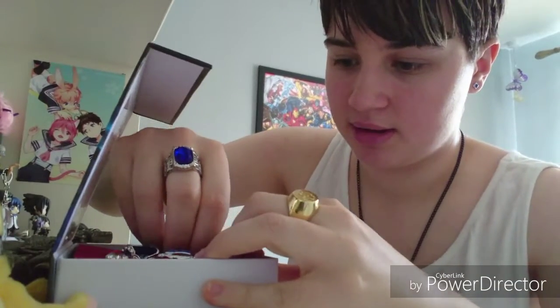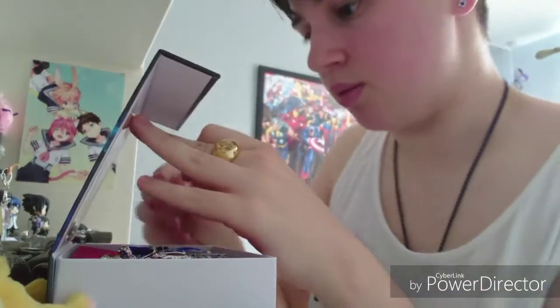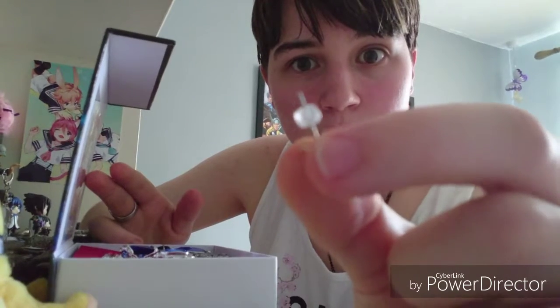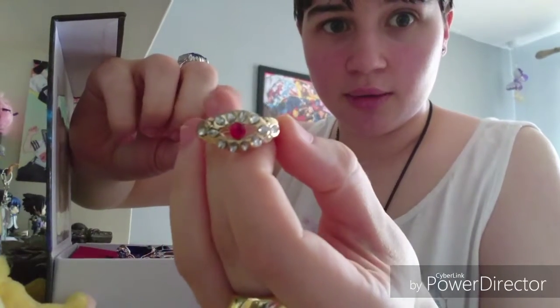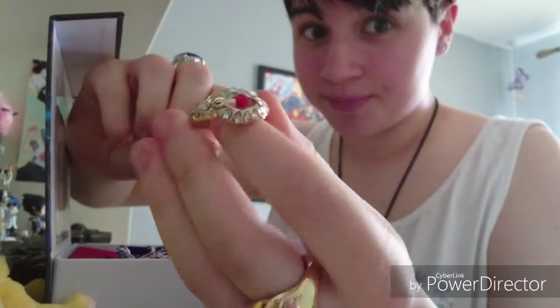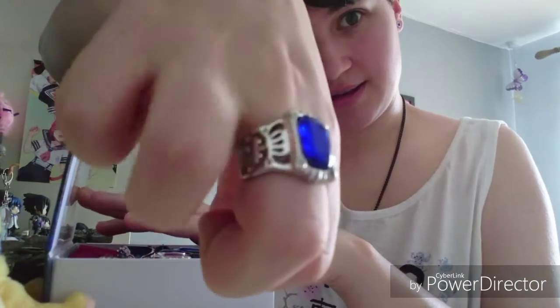One pet peeve I did have — I'm going to show you now — is that these earrings didn't come with butterfly clips on the back. They came with just a little bit of rubber, basically, which I was kind of wary of, which is why I've borrowed a butterfly clip from another earring. But other than that, all the rings are really good quality and heavy. If I just show this one while I'm wearing it, it is pretty darn good.